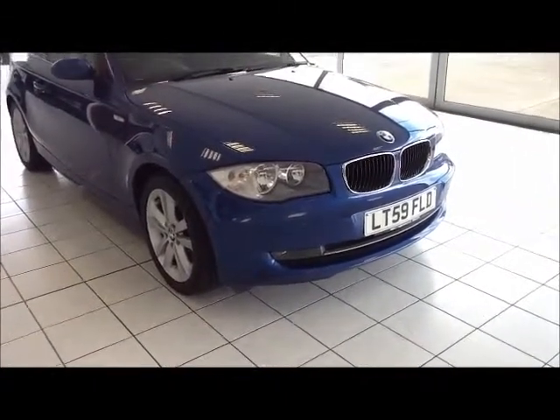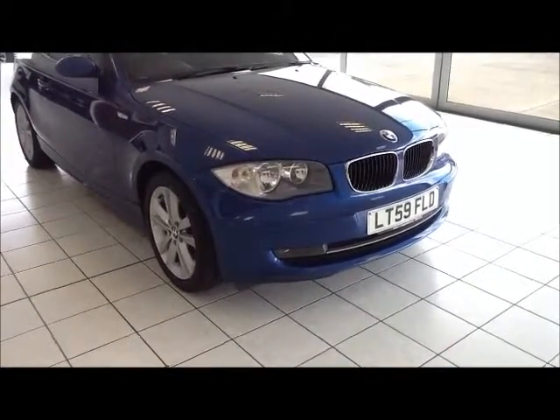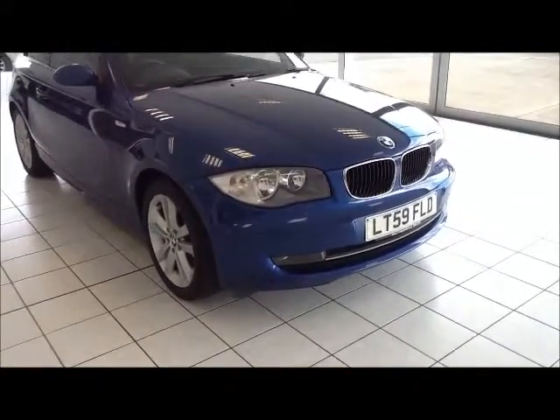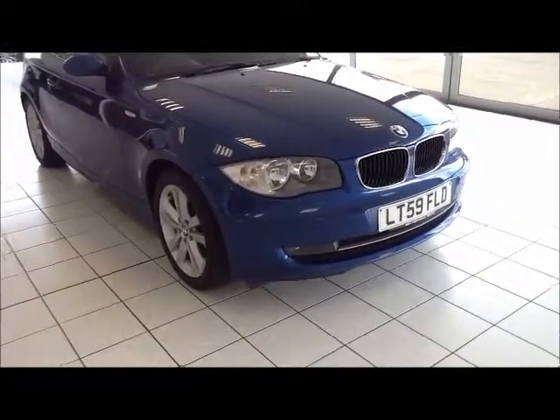This is a Now Approved vehicle which has been HPI checked and cleared. It also comes fully serviced and ready to go with a 3-month comprehensive warranty, a 5-day free drive-away insurance, and a minimum of 9 months MOT.